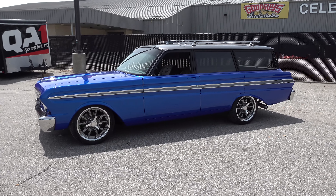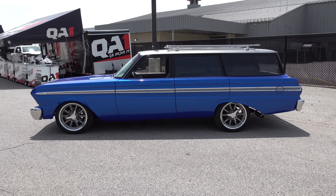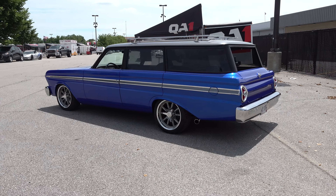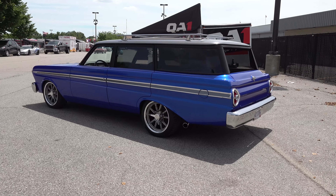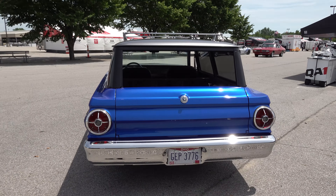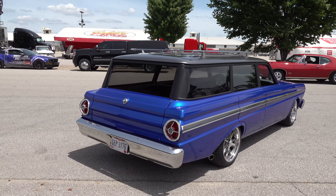This is a pretty cool wagon in our opinion. A customer here local in Columbus, Ohio — we've done some work on a few of his other vehicles. He's got some cool Fords: a Econoline pickup and a Ford Bronco, early stuff. Definitely a true blue Ford guy. So he has this '65 Falcon wagon, four-door.